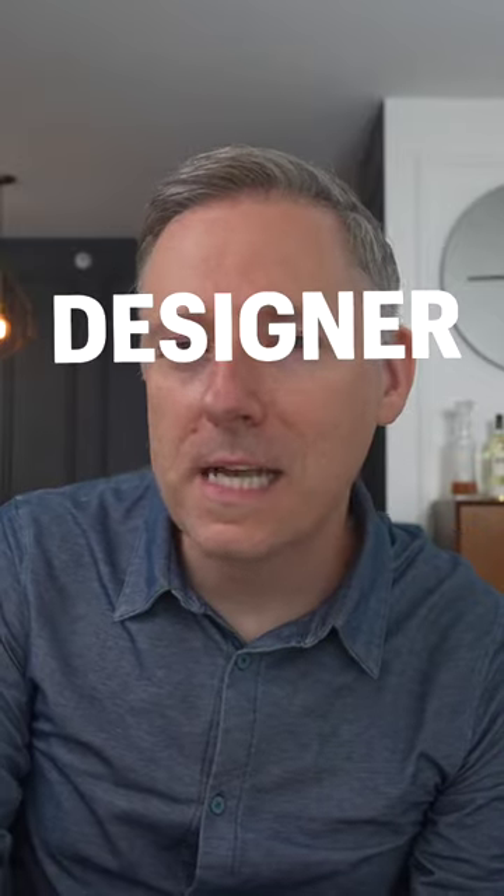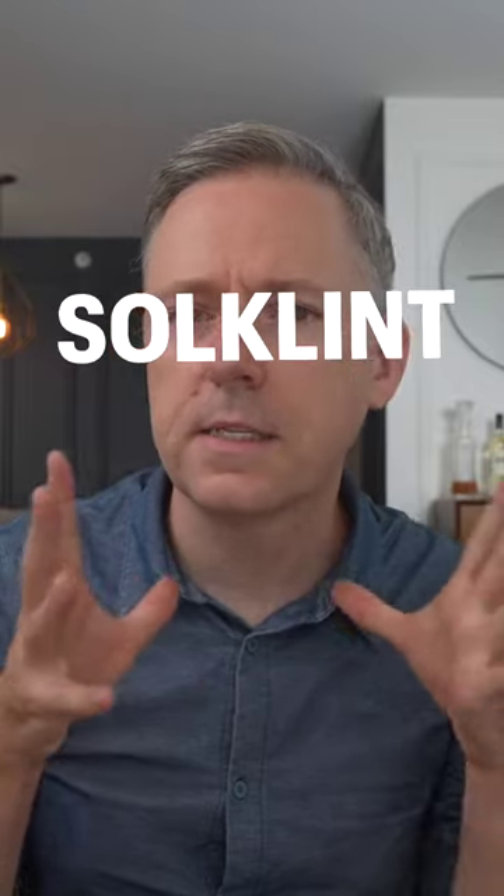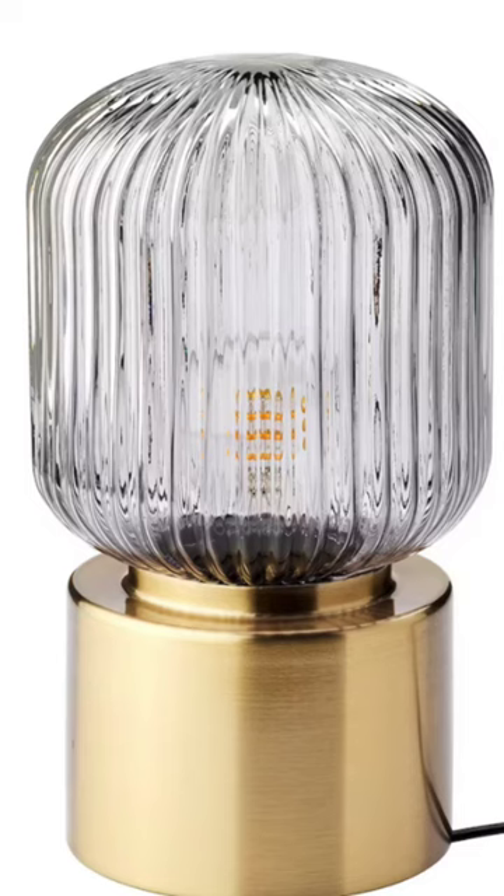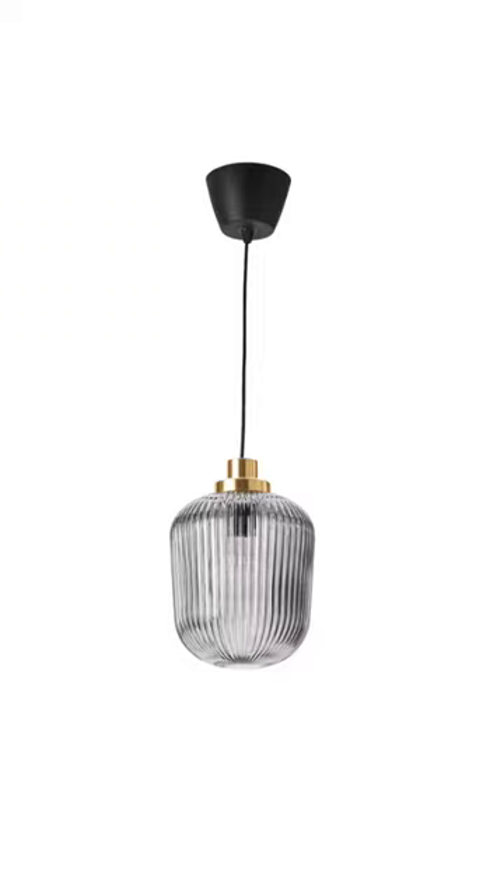Here are a few fabulous designer faves from Ikea for you to consider. First is the Sol Klint — an adorable brass and fluted glass table lamp. So cute! A similar one from Joss & Main online goes for $72, so this is an absolute steal for $21.99 at Ikea. By the way, this also comes in a pendant too.